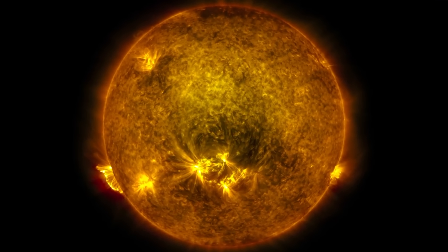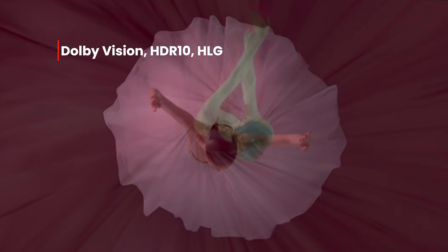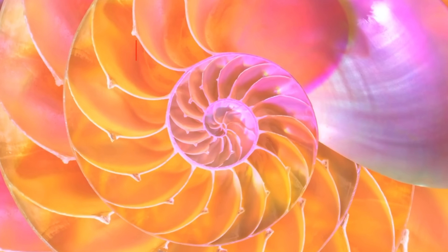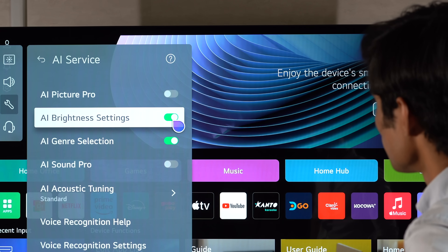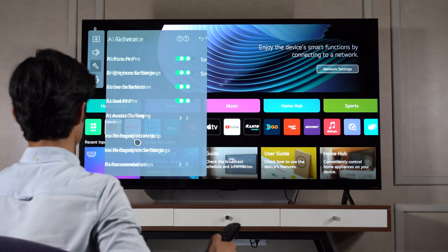The QNET range also supports all your popular HDR formats including Dolby Vision, HDR10, and HLG, to ensure that you can enjoy stunning contrast and details at all times. The Alpha 8 AI processor powering this TV brings a lot of advanced processing technologies that LG has mastered over the last 11 years in the field of OLED.